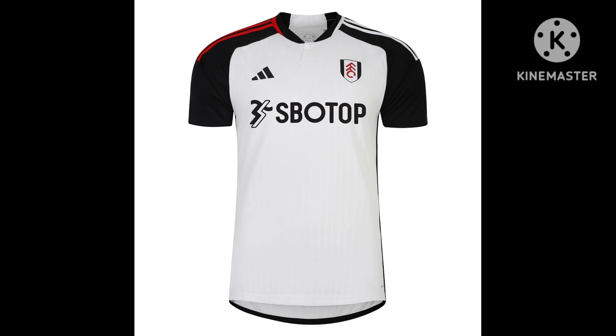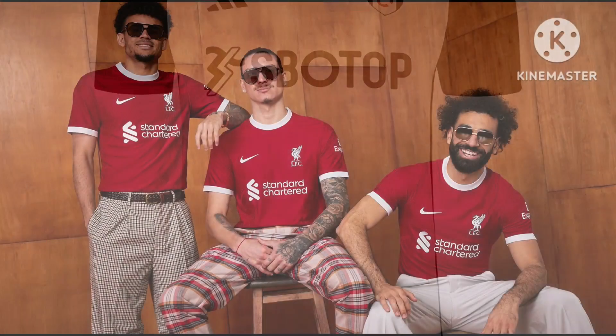This is Fulham's home shirt for this year. This is one of the most expensive kits in the league to buy — I think I saw it at retail for 80 quid, which is a lot of money for a Fulham shirt. But it's decent. I'll give this one a 7.5 out of 10. If I was a Fulham fan, I would buy this kit.